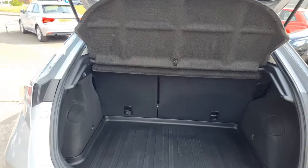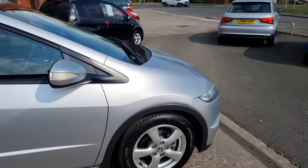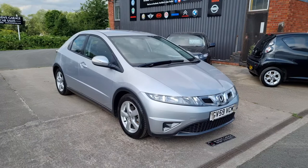So there we have it — a 2010 on a 59 plate Honda Civic SET, sat-nav model, 1800 petrol, one owner from new, with 11 service stamps in the book. A lovely lovely car in the alabaster silver.